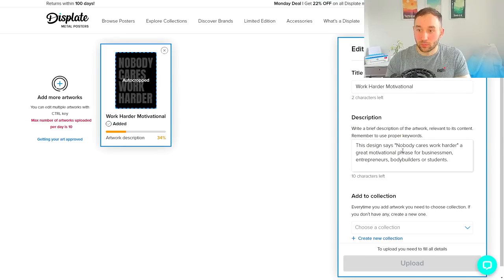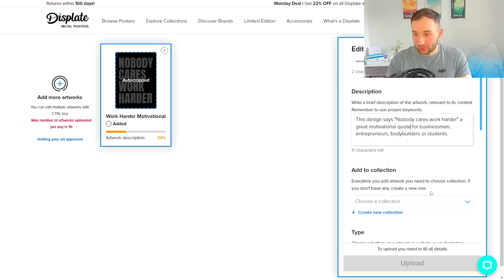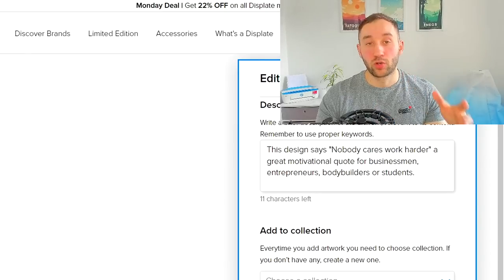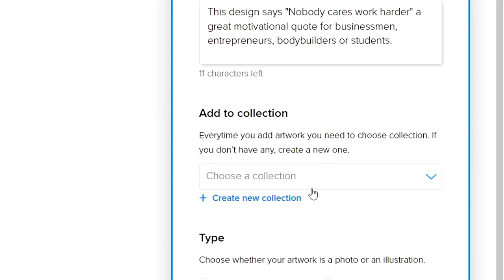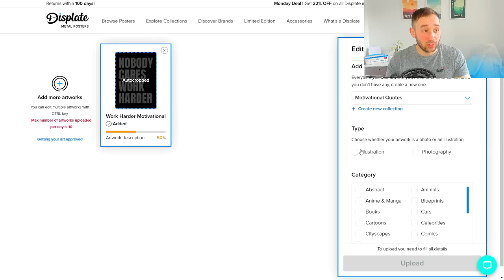In the description, you want to get some more keywords in related to who might want to actually buy this design or what might be typed into the search bar. For example, for a design that says 'Nobody Cares, Work Harder,' you could include 'motivational quote for businessmen, entrepreneurs, bodybuilders, or students.' Scrolling down, you get to the collection — I recommend creating a new one for each niche, such as 'Motivational Quotes.' Then you choose the type, which is almost always going to be illustration.